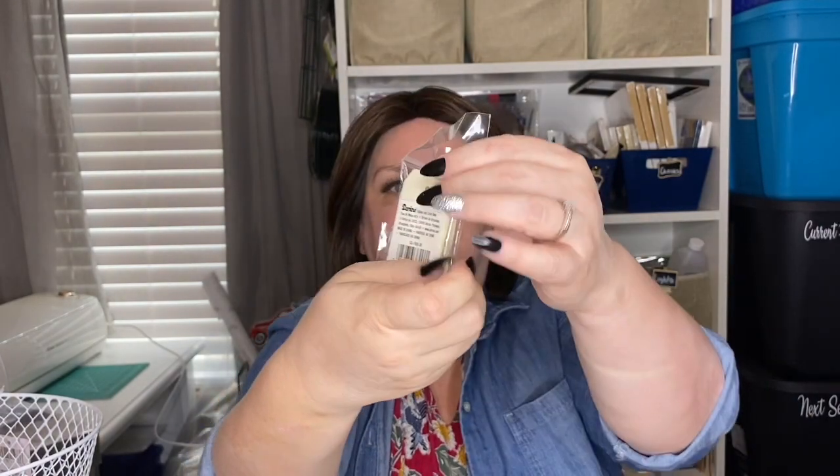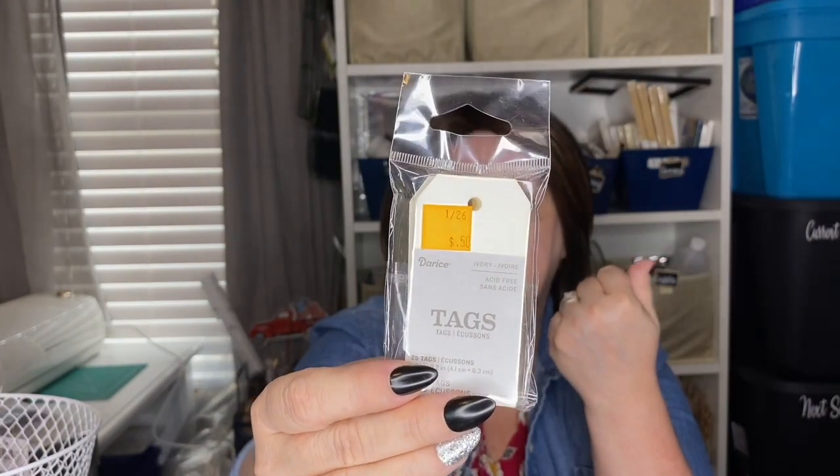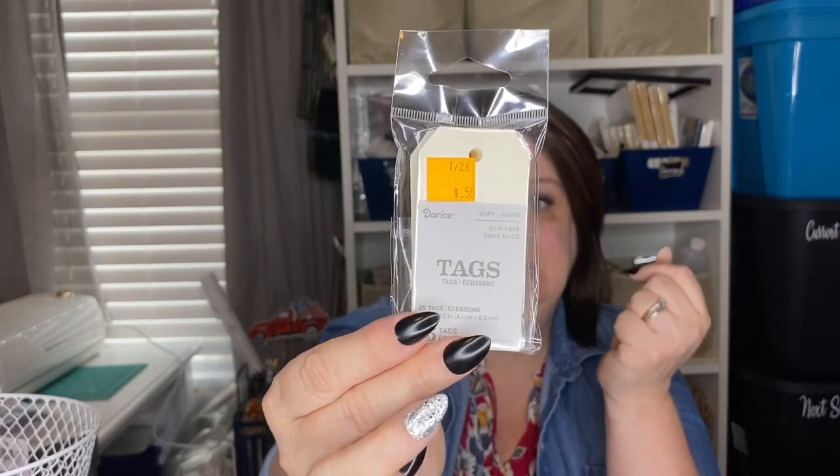Also $0.50 were these ivory wooden tags by Darice, found in the clearance section. If you're at the Dollar Tree and can't find their chalkboard tags, or they're a little too big for what you need, this is a great find. You get 25 tags for $0.50 — they're 1.6 inches by 3.2 inches, a cute little size. The possibilities for these for any holiday or regular decor are endless.